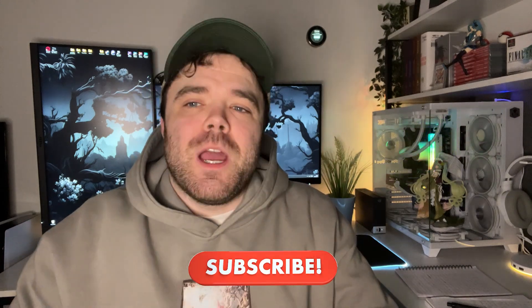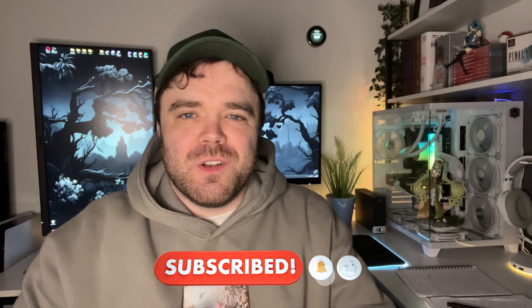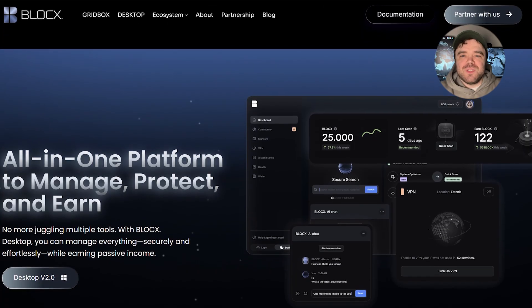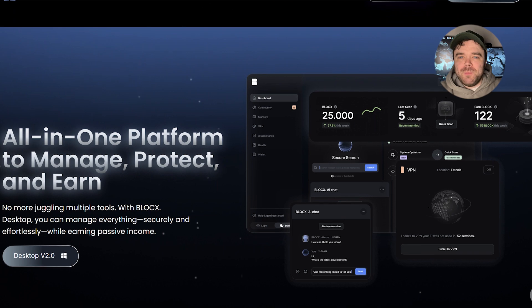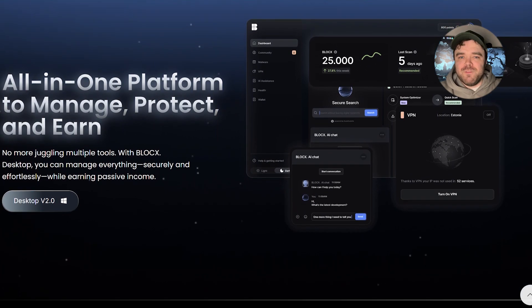Hey everyone, today we're taking a quick look at a project that's quietly building something massive and still flying under the radar. BlockX is building a full ecosystem that combines traditional Web2 computing tools with powerful Web3 features all under one platform.